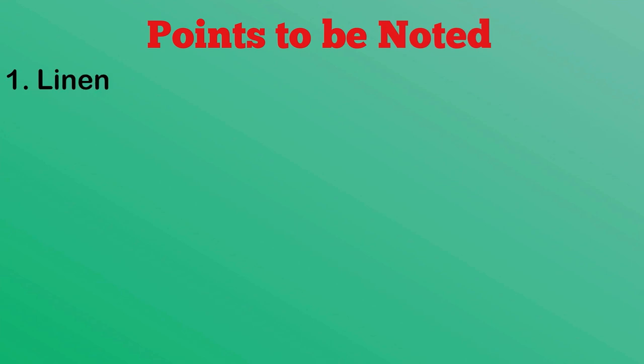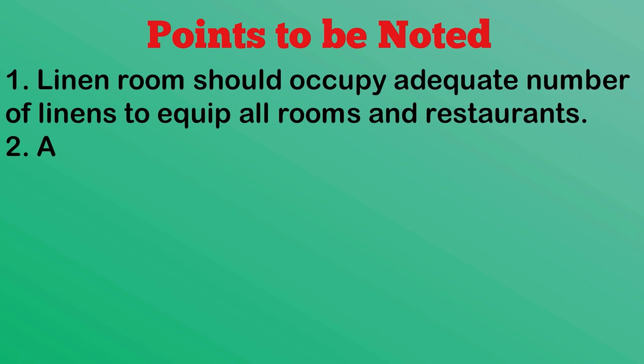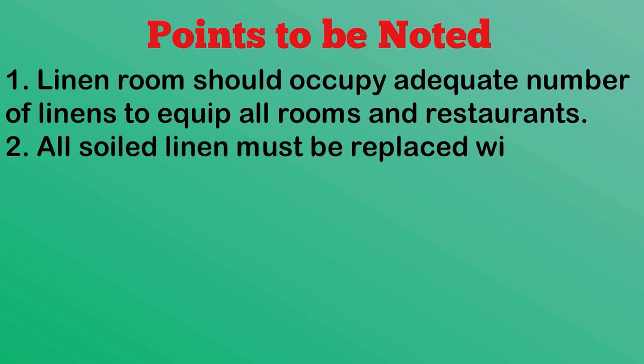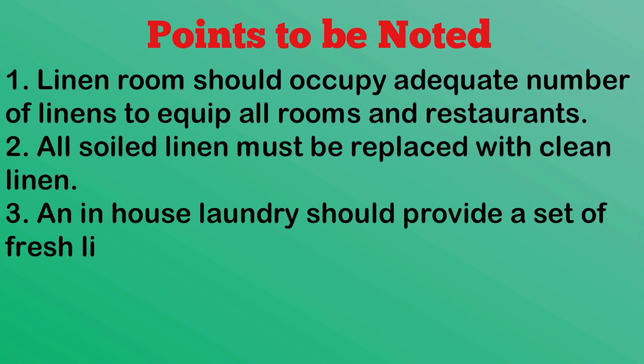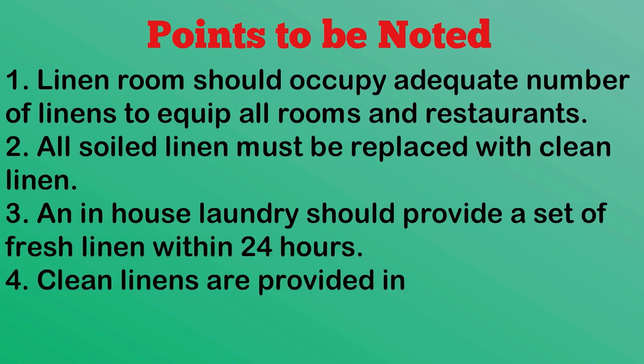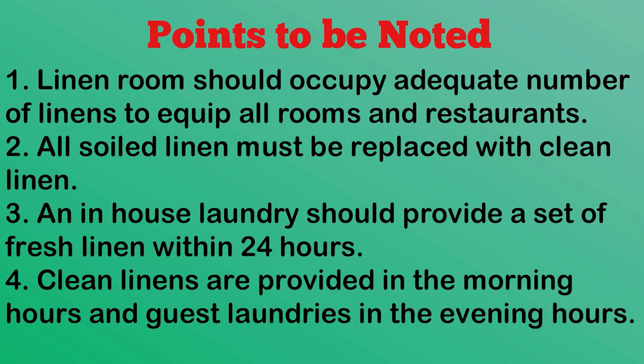Points to be noted: Linen Rooms should occupy an adequate number of linens to equip all rooms and restaurants. All soiled linen must be replaced with clean linen. An in-house laundry should provide a set of fresh linen within 24 hours. Clean linens are provided in the morning hours and guest laundries in the evening hours.